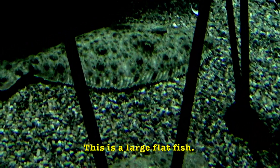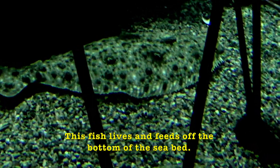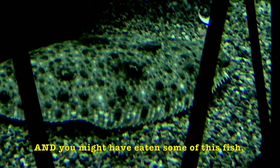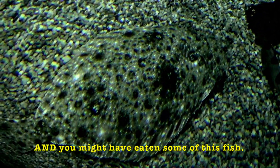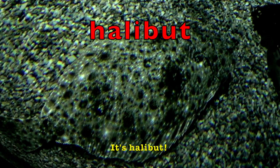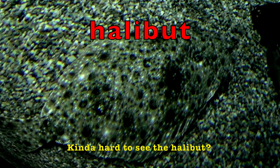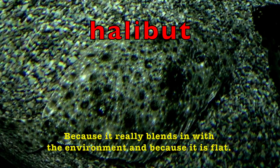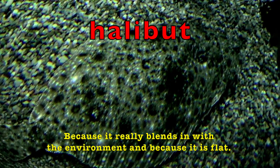This is a large flat fish. This fish lives and feeds off the bottom of the seabed, and you might have eaten some of this fish — it's halibut. Kind of hard to see the halibut, boys and girls, because it really blends in with the environment and because it is flat.